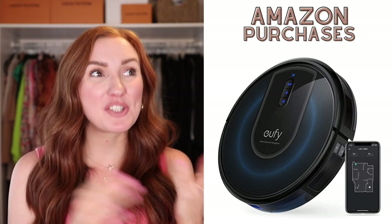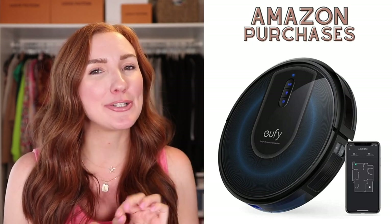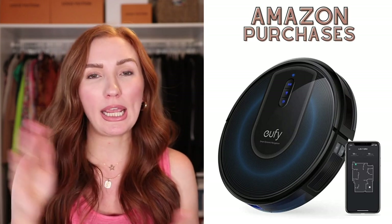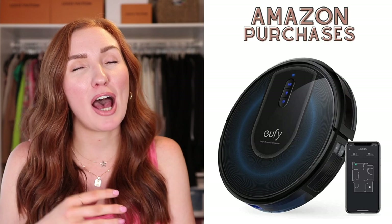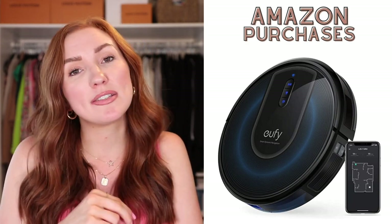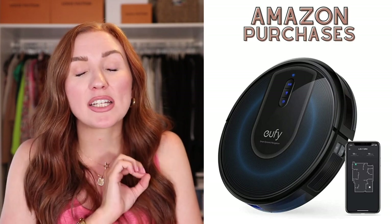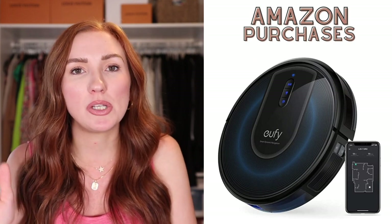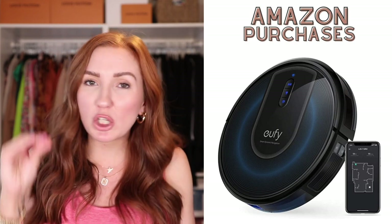We bought another Eufy RoboVac. We bought our original RoboVac back in 2017 or 2018 and it ran every single day since then — it was about $168 when we bought it. It finally kicked the bucket after one of its legs stopped working from hitting the posts under our bed. We noticed it kept hitting those over the last few months. So we bought a new one — it's definitely an upgrade in price and what it does, but we know how much we use the Eufy and love it, so we were comfortable getting a newer model. This one's actually a lot quieter too.